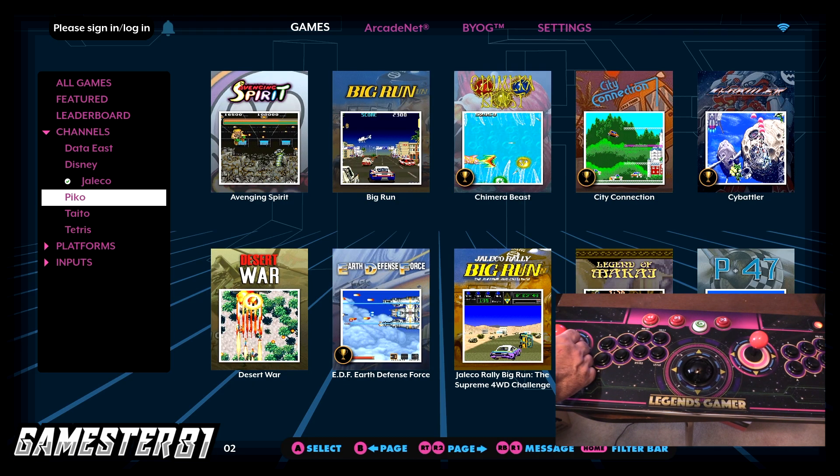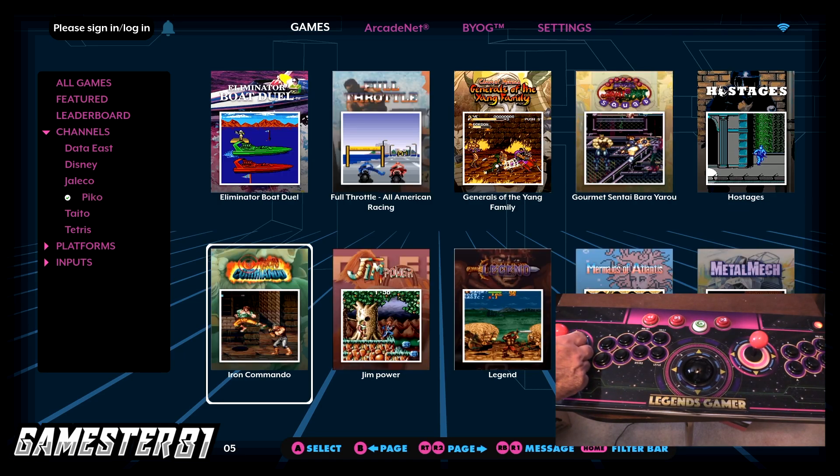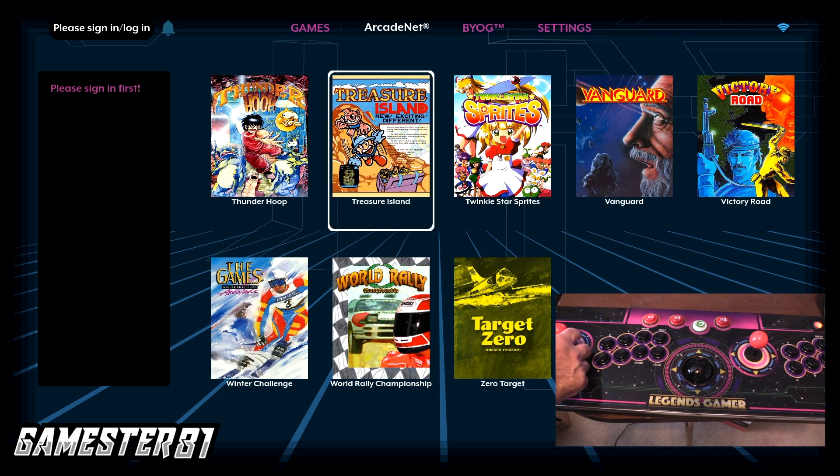There's a Jaleco channel — they made Bases Loaded for the NES. A Pico channel as well. A lot of these games I have not heard of, to be honest, but that doesn't mean they're not good. You can just explore and check them out.